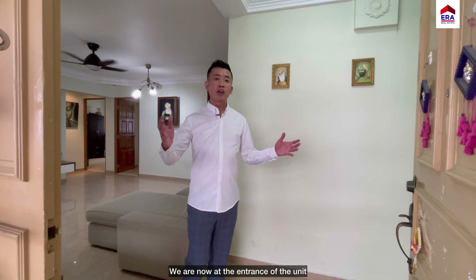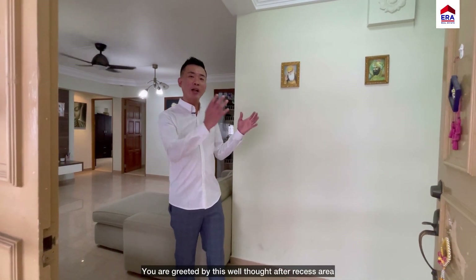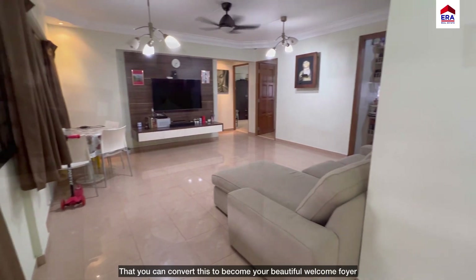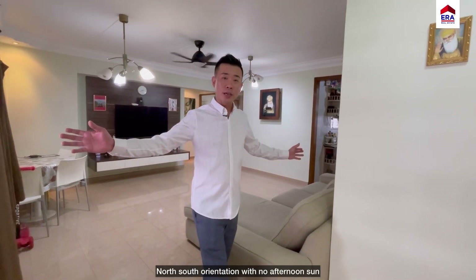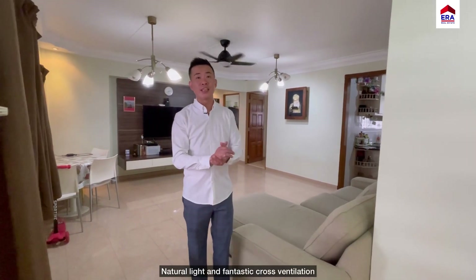We're now at the entrance of the unit, whereby you're greeted by this well-thought-out recess area that can be converted into a beautiful welcome foyer for you and your family. North-South orientation with no afternoon sun, natural light and fantastic cross ventilation.